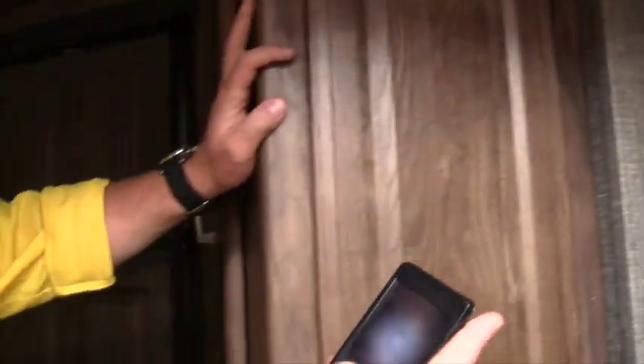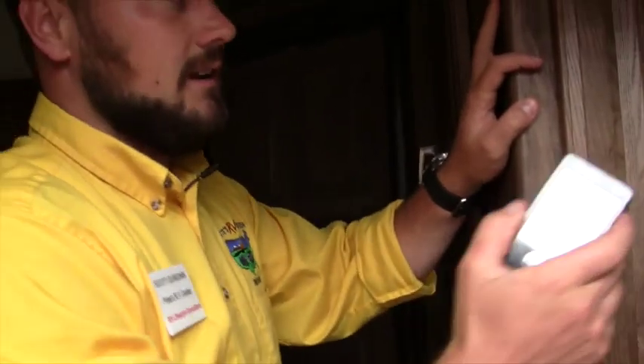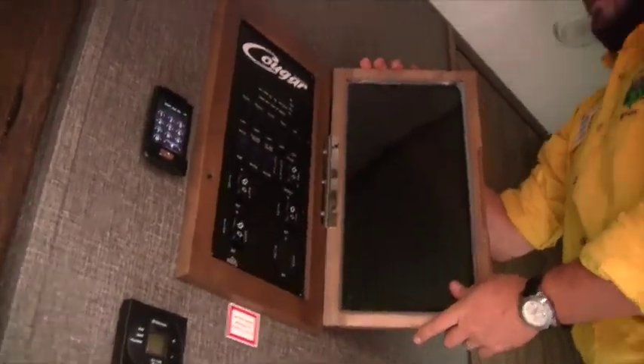One of my favorite features on the inside is the remote right here that will power your slides, awning, and all that. And if you want to operate manually, you've got all your switches tied together in one nice spot right here as well.